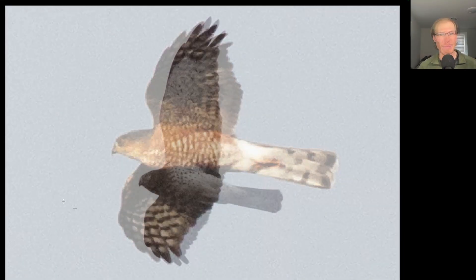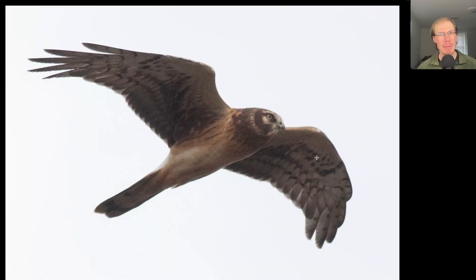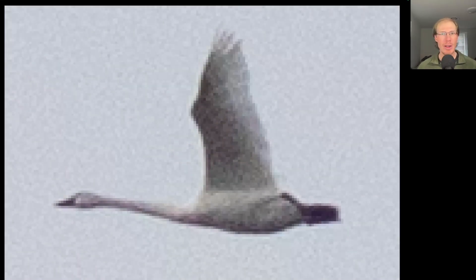Here we have a medium-sized raptor with a fairly long tail and very long skinny pointed wings. It has very distinctive plumage — overall white underneath with black wing tips and black secondary tips. This is an adult male northern harrier. For comparison, here's a juvenile northern harrier — note that owl-like facial disc.